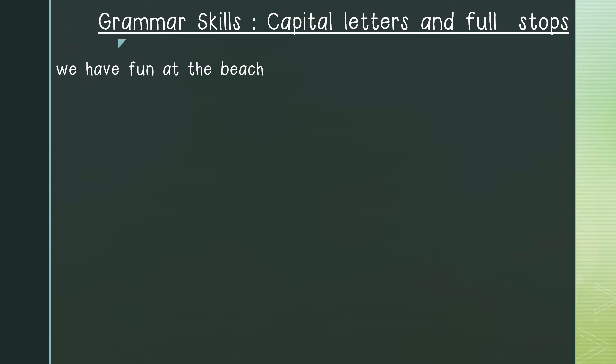The first place we would put our capital letter is at the beginning of our sentence — the letter W in the word 'we'. We will then continue with our sentence: Have fun at the beach. Is there anywhere else we need a capital letter? No. So what goes at the end of the sentence? A full stop. And this is how our sentence would look with a capital letter and a full stop. The next example is: My name is Mary.